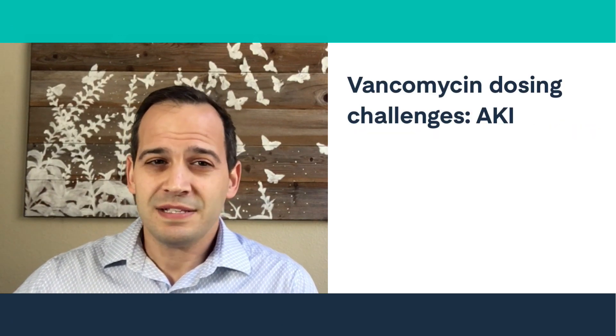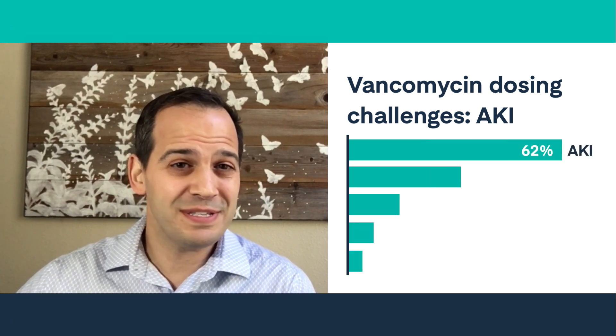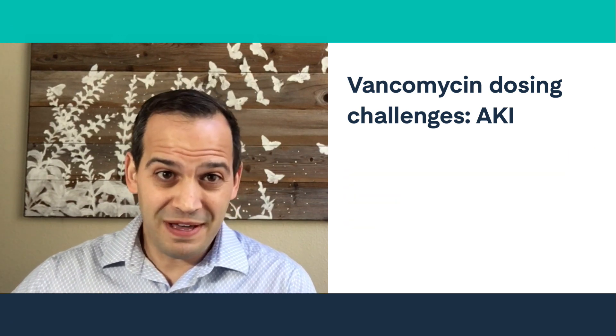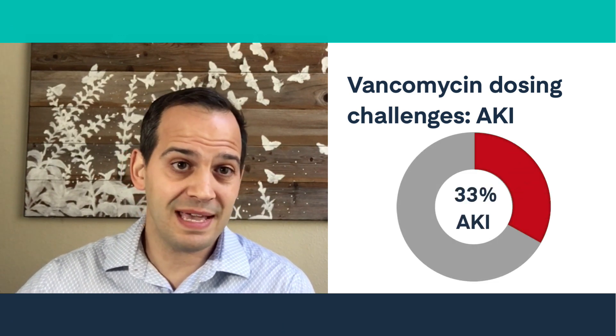First, a few relevant statistics to shed light on the issue. We asked 126 pharmacy health professionals about vancomycin dosing challenges, and 62% identified risk of AKI as a concern when managing vancomycin therapy. That concern is well-founded — recent studies show that as many as 33% of patients who receive vancomycin develop AKI.